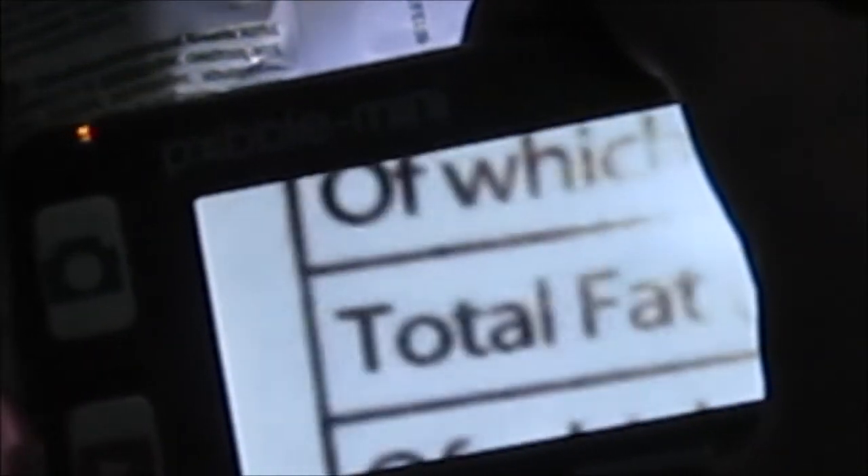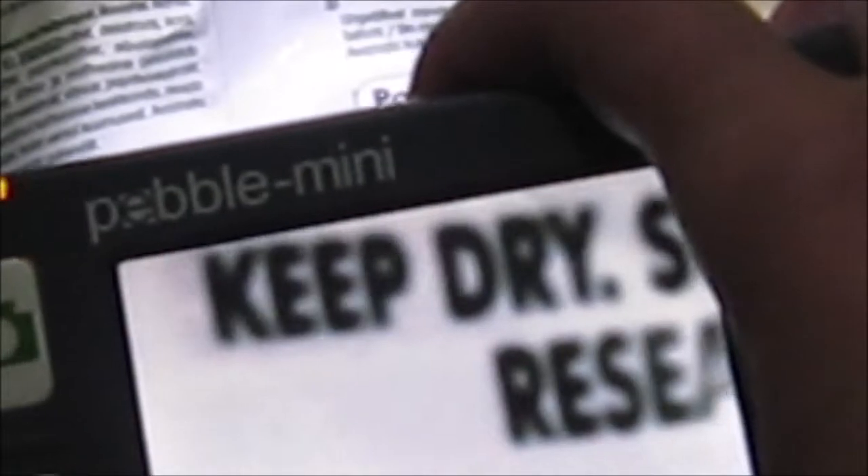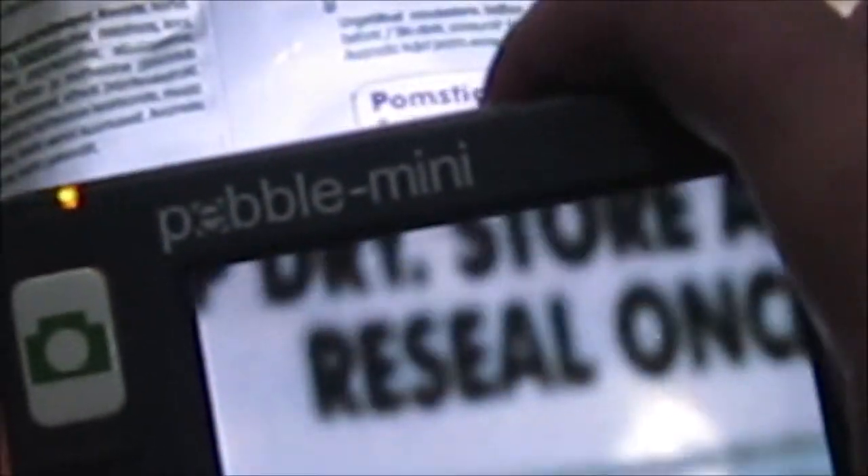Then we go to total fat, of which saturated fat, dietary fiber and salt. So total fat is 10 grams, 0.9 grams saturated fat, 1 gram dietary fiber, and 144 milligrams of salt — very similar to the chip we reviewed the other day.